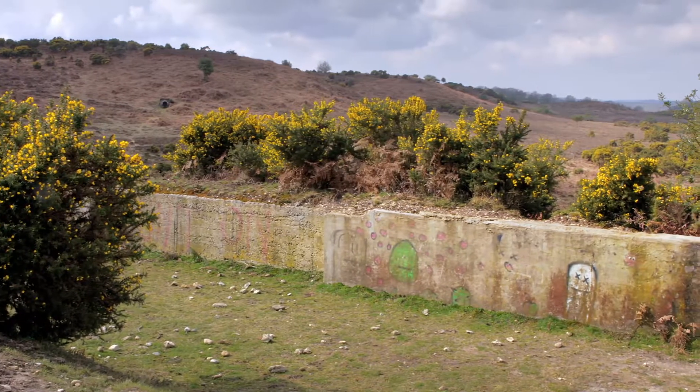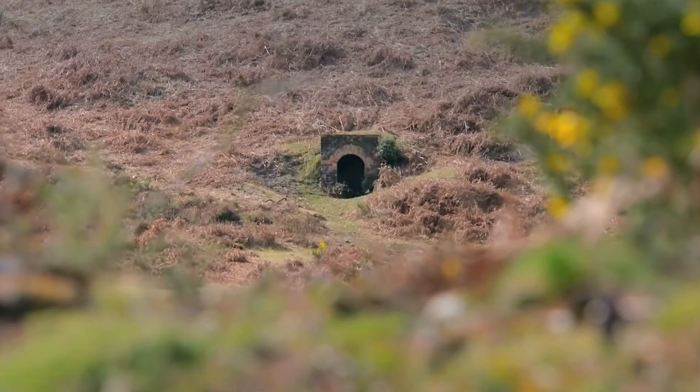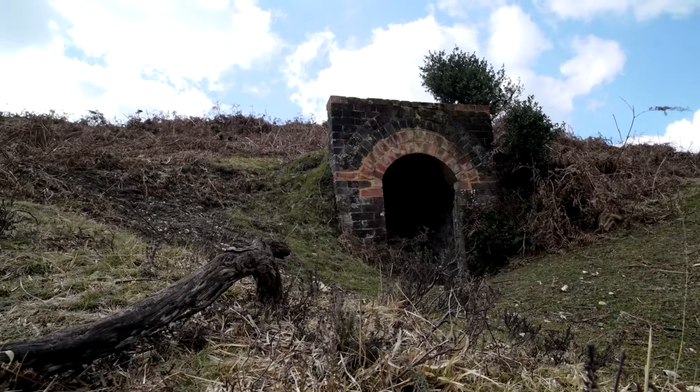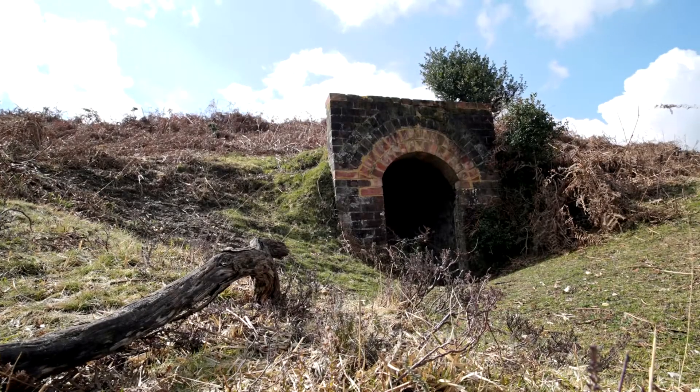Terrestrial laser scanning has also been used to record archaeological features in very high detail, including this 19th century rifle range at Longbottom near Godshill. This revealed that the observation hut used to see whether riflemen hit their target was in a poor state of repair. Thanks to funding through the higher level stewardship scheme, the observation hut was restored with distinctive red brick to highlight the work done.